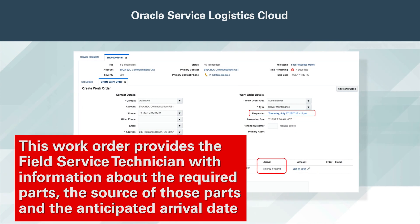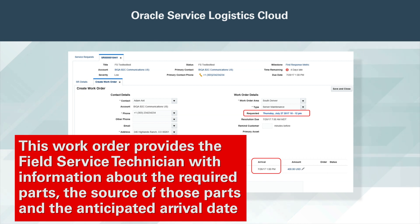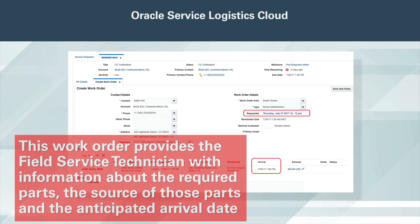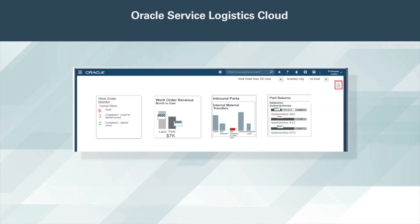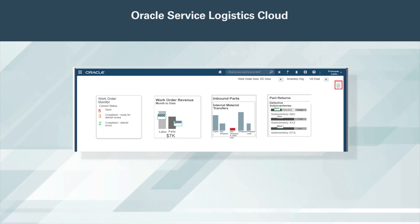This work order provides the field service technician with information about the required parts, the source of those parts, and the anticipated arrival date. It also provides key information about the asset being repaired, empowering the field service technician with the insight needed to ensure that the asset is repaired in a timely and effective manner. Together with Oracle Field Service Cloud, Service Logistics provides comprehensive support for field service activities.